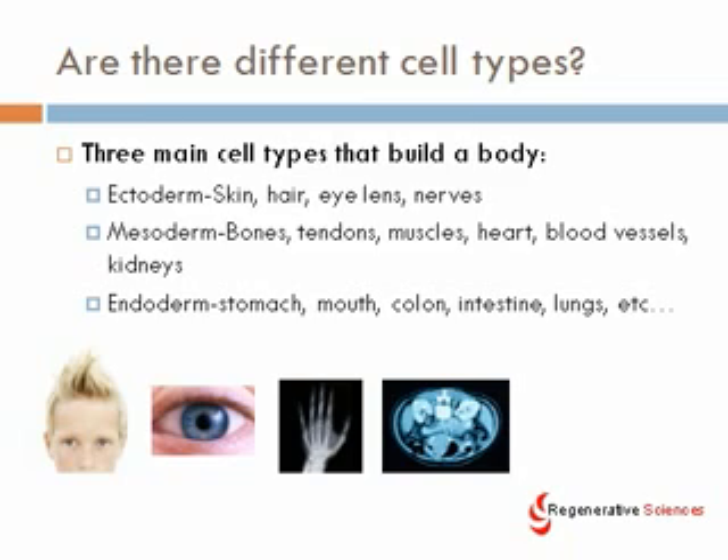The mesoderm includes bones, tendons, muscles, heart, blood vessels, and kidneys. And the endoderm includes stomach, mouth, colon, intestine, lungs, and so on. We're going to focus on adult stem cells today derived from the mesoderm — meaning mesenchymal stem cells — which can differentiate into bones, tendons, muscles, heart, blood vessels, and kidneys.